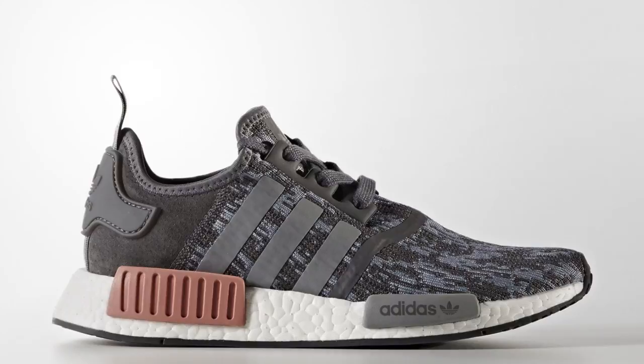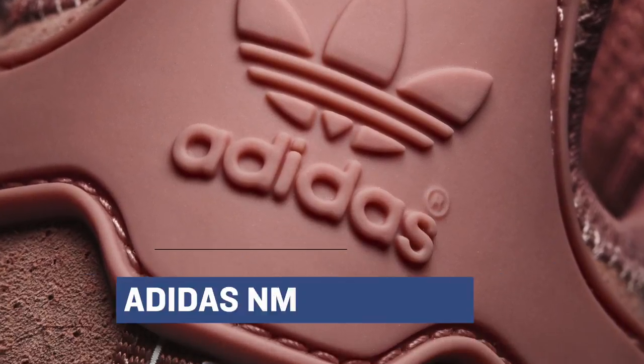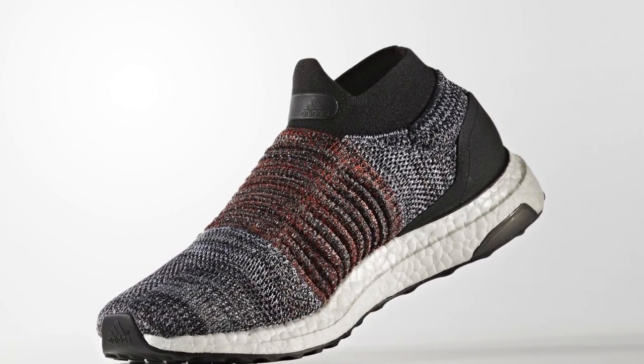Jumping to tomorrow, Adidas is kicking things off with a new NMD for the women in the R1 silhouette. They have a gray version of the shoe, but the dopest one, I believe, is the raw pink. Finish Line is going to have both of those for $130. If you're into the laceless version of the Ultra Boost, Adidas has four colorways of that shoe dropping, and those are going to cost you $200.